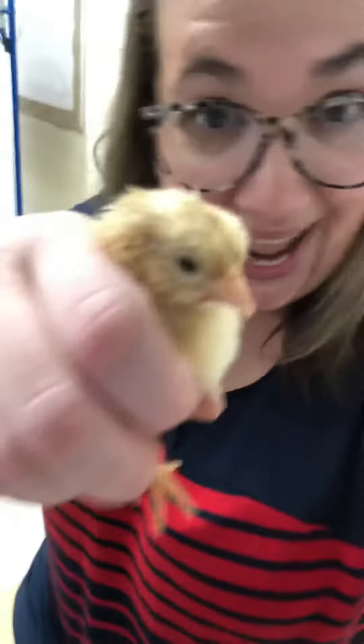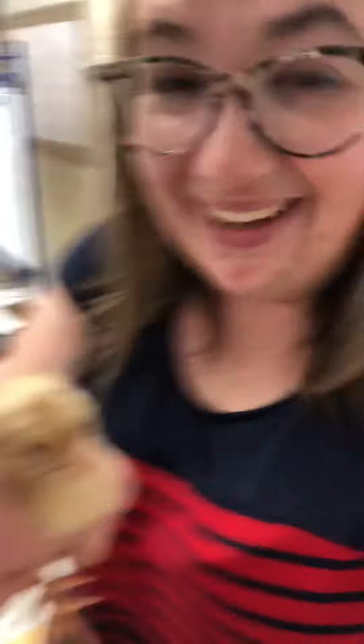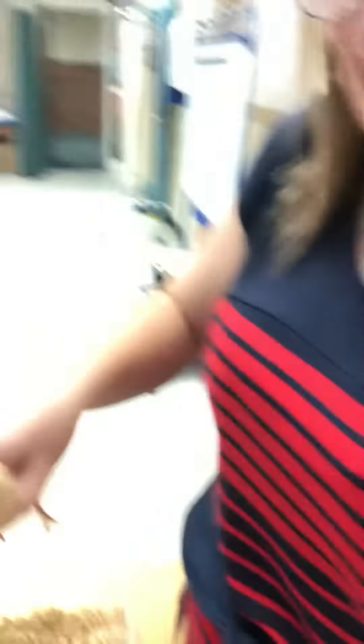The important thing to do when you take them out is you want to show them where the water is. What I'm doing — I know it's not my favorite — is we're gonna dip their beaks in the water so they know where the water is. Now in the water we also have some wood shavings.